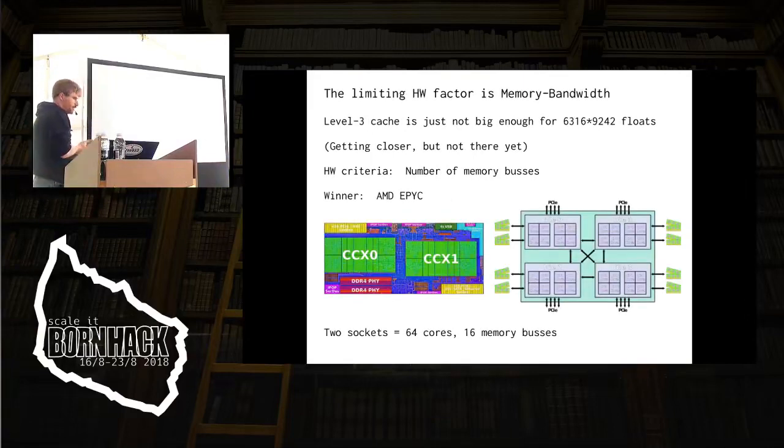The limiting factor for us is the memory bandwidth. The level three caches are not big enough to hold these huge matrices that we're multiplying. In a couple of years' time, we'll probably see chips with level three caches that can do this in cache, and then they can just buy a new Dell server and run even faster. So the hardware criterion for us is the number of memory buses.